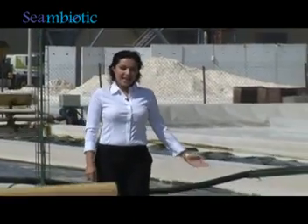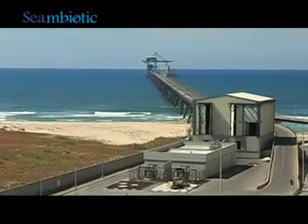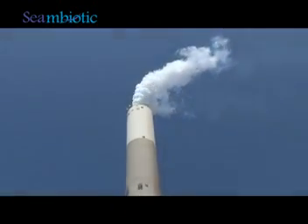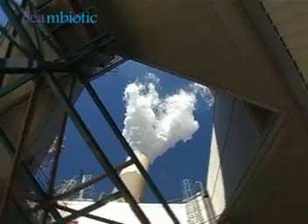Here at the Symbiotic pilot site, located in Ashkelon, on the Mediterranean shore, Israel, we grow microalgae by utilizing seawater and the carbon dioxide emitted from the Israel Electric Corporation power plant wastes.